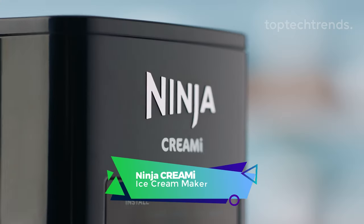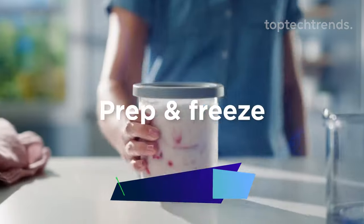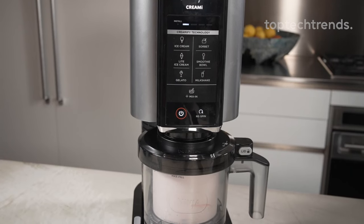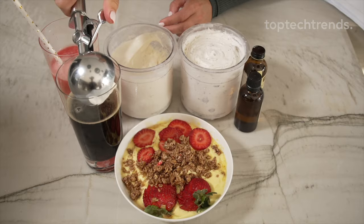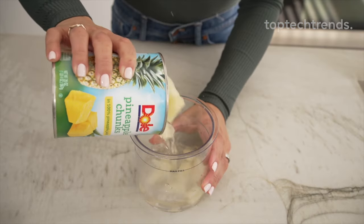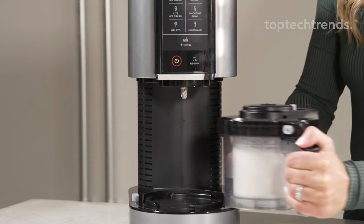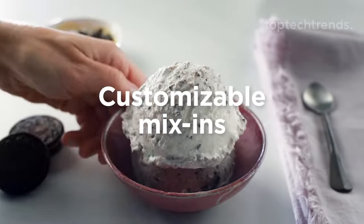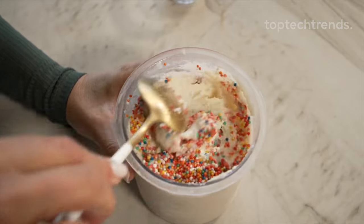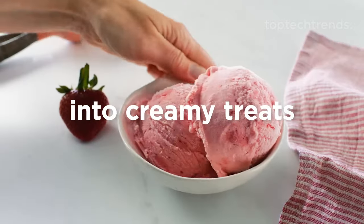Get ready for a frozen fiesta with the Ninja Creamy — your kitchen's magical ticket to dessert dreams. Turn everyday ingredients into ice cream, gelato, or a celestial smoothie bowl. The 800-watt Ninja Creamy is your kitchen sorcerer. Take control from decadent gelato to keto, dairy-free, or vegan delights — your frozen treats should be as unique as you are. Family time gets a chilly upgrade; it's easy for everyone to join the frozen treat revolution. Customize your masterpiece with chocolate, nuts, or a sprinkle of unicorn magic. Grab the Ninja Creamy now, because dessert should be an emotion, not just a treat.